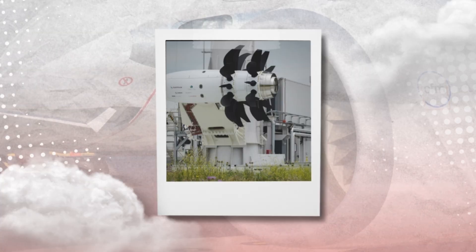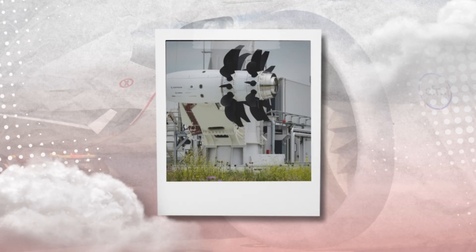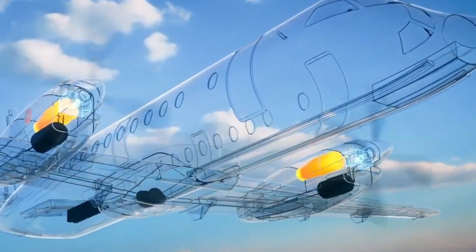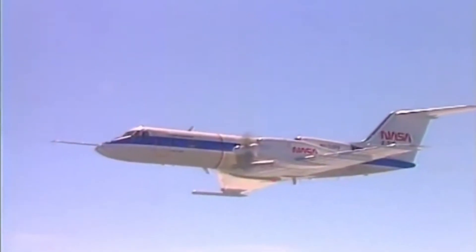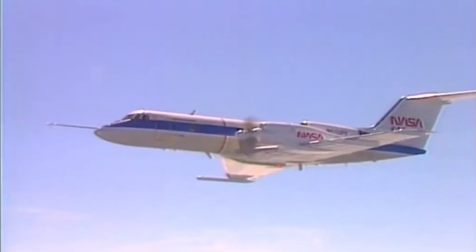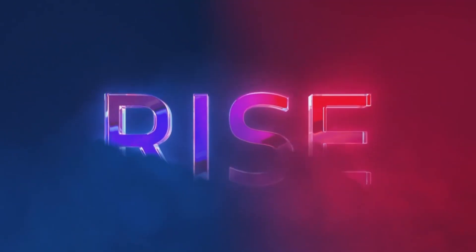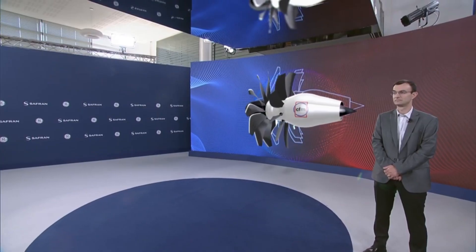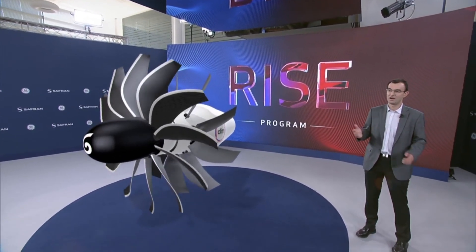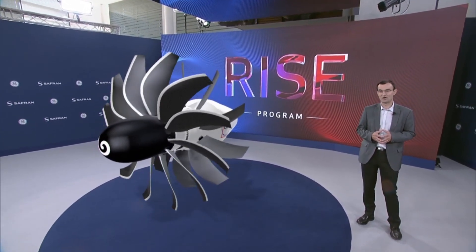They introduced a single-stage variable pitch open fan design with fixed outlet guiding vanes. With the aid of the vanes, airflow can be directed, allowing the open fan to operate at speeds comparable to those of traditional turbofan engines while achieving higher energy efficiency and lower noise levels. According to CFM, the open fan architecture used in the RISE program's demonstrations will not be like a turboprop engine.